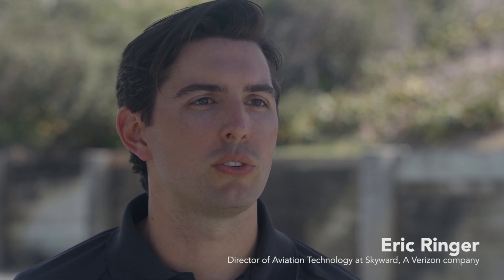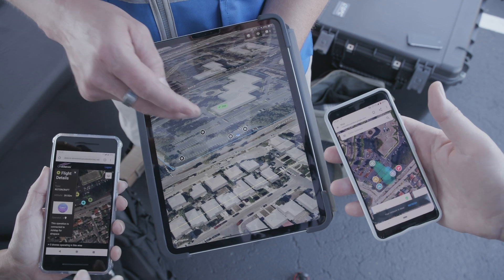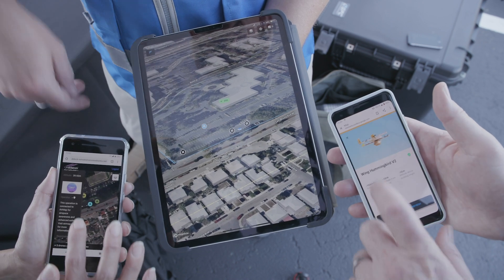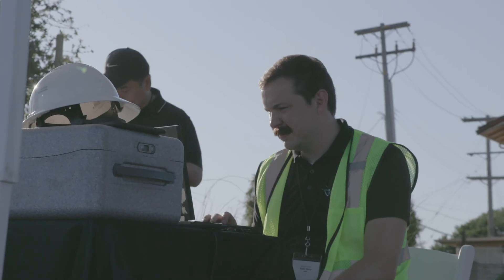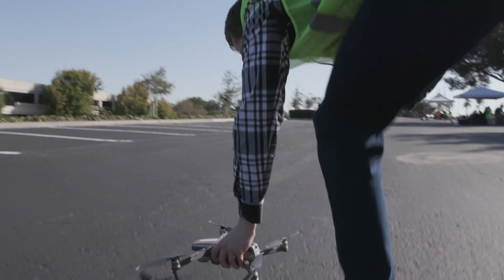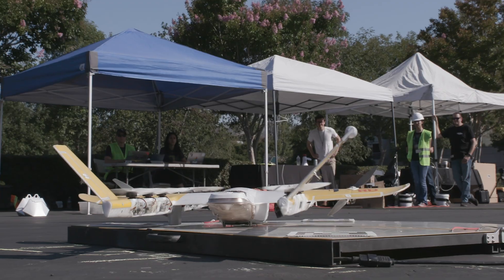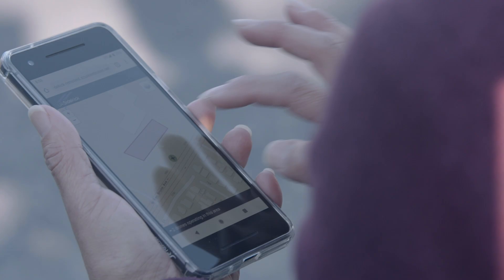Network-based Remote ID is a great way to provide correct and consistent information about flights regardless of the app that they're using. Over the past year, a group of regulators and many companies from around the world have been working together in a standards-making body known as ASTM International. The purpose of that standard is to make sure that any drone being operated under any UAS service supplier can be identified.